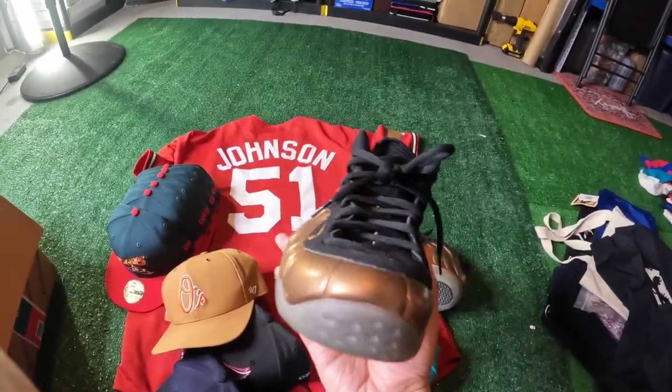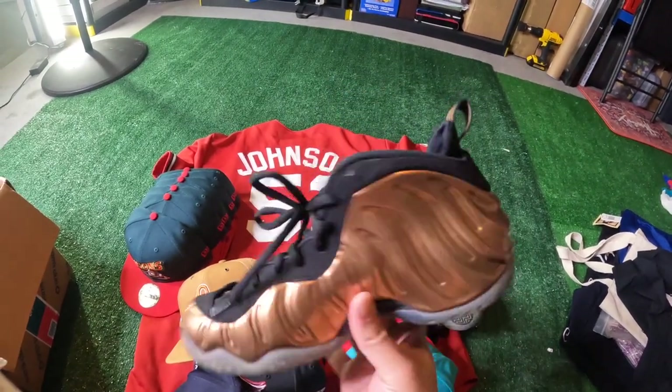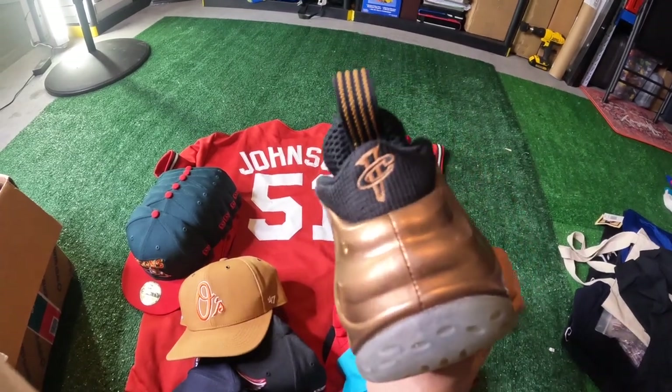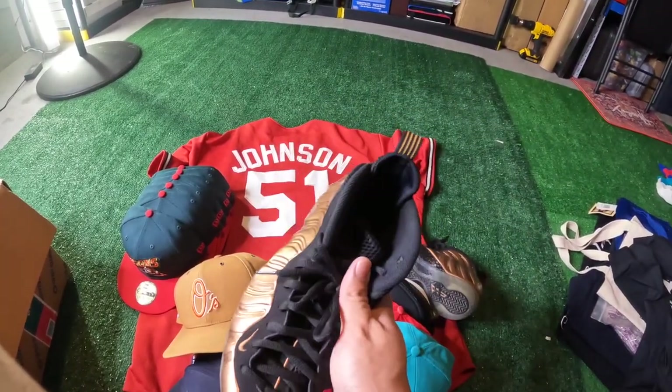These Nike Copper Foamposites are pretty cool — size 8. I think we picked these up for around $30-40. I feel like we could get like $100 shipped or something, so we're going to go ahead and run this and see how that goes.